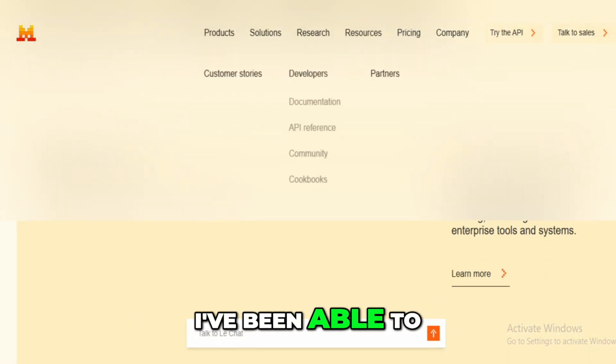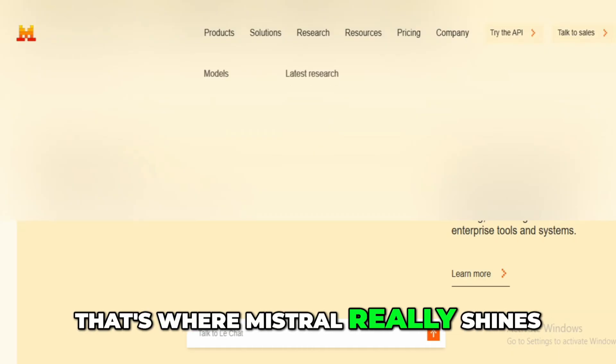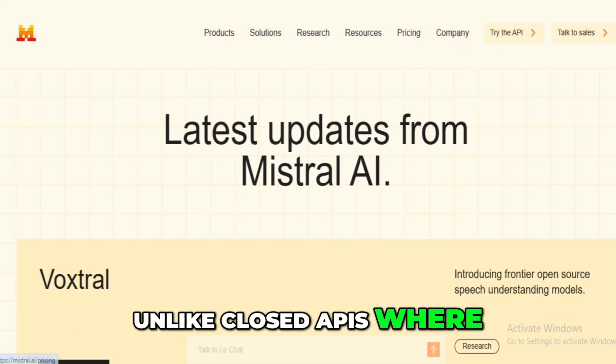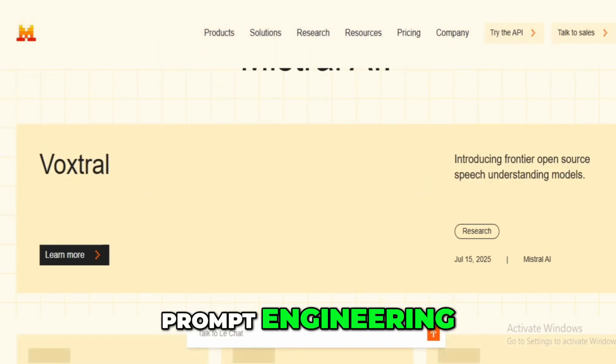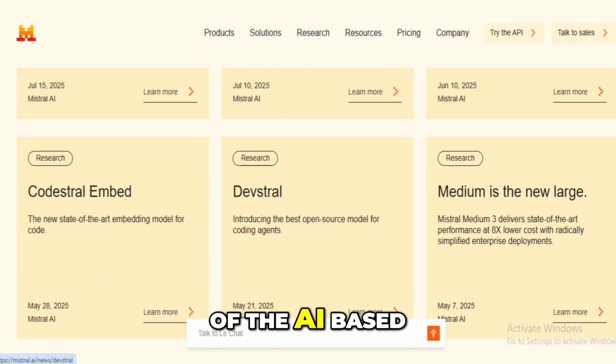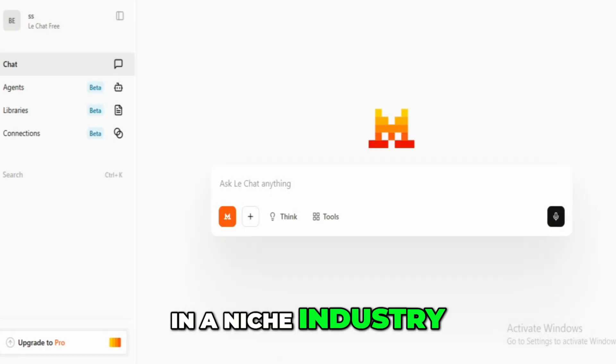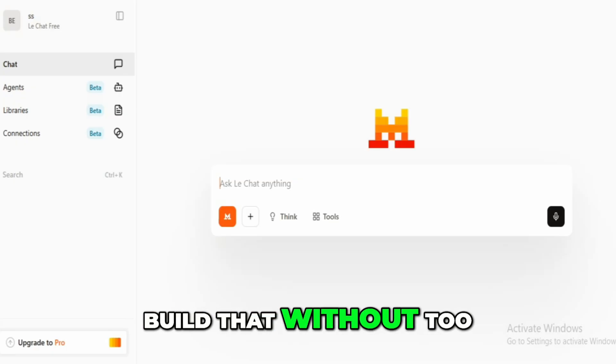On the customization side, I've been able to fine-tune models on my own domain-specific data. That's where Mistral really shines. Unlike closed APIs where you're often limited to prompt engineering, here you can actually train the models, update weights, and shape the behavior of the AI based on your business needs. For one of my projects, I needed a model that understood technical documentation in a niche industry, and Mistral let me build that without too much overhead.